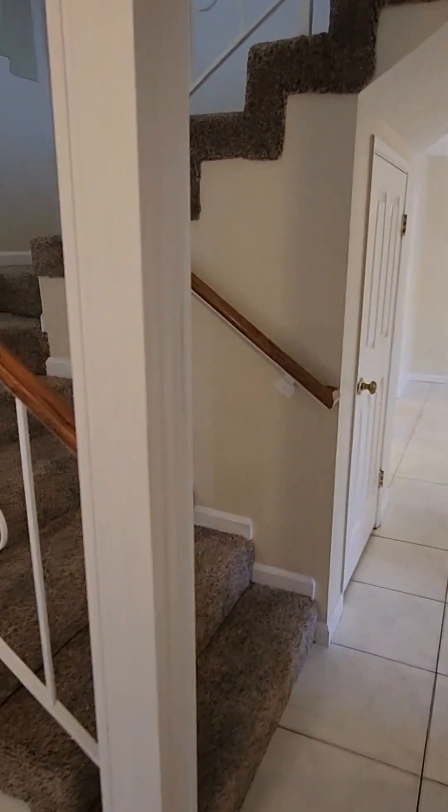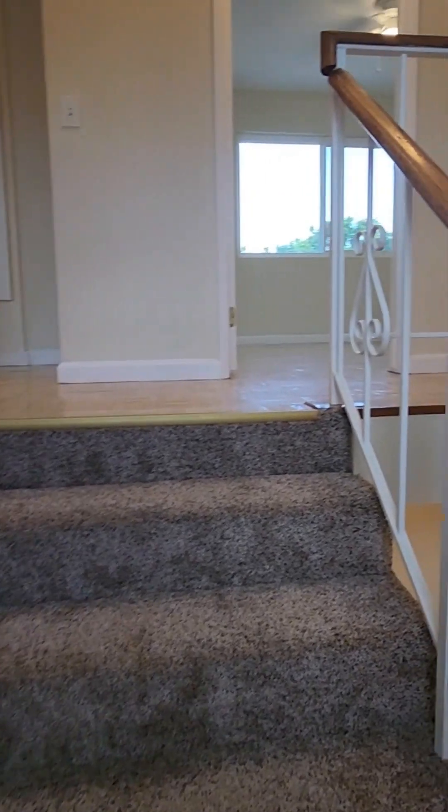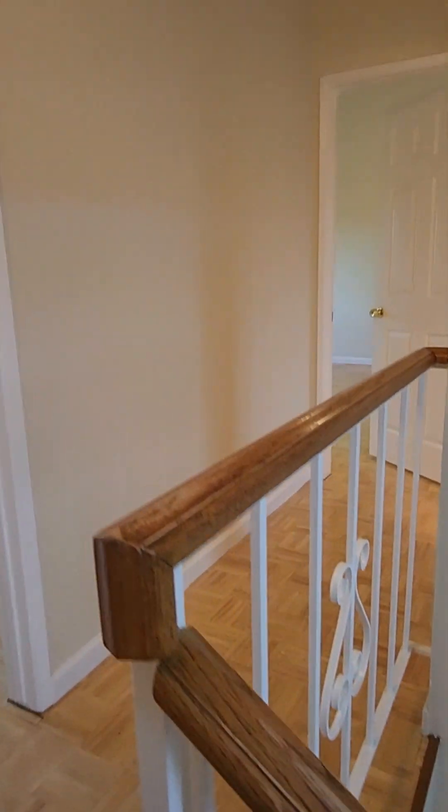From your entryway, if you lead up the stairs, you have new carpeting. The entire house has fresh interior paint, all new windows, and the AC has been replaced about a year, year and a half ago.